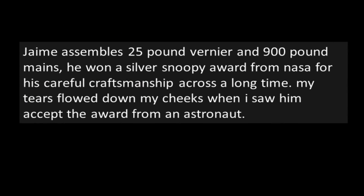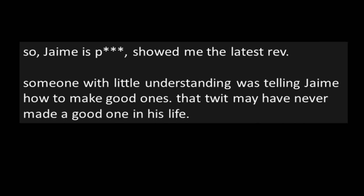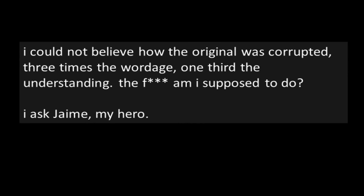I wanted so badly to help build a shuttle engine, but I'm only allowed to gaze over Jamie's shoulder and drool like a one-year-old as he builds good ones. Jamie assembles 25-pound veriners and 900-pound mains. He won a silver Snoopy award from NASA for his careful craftsmanship over a long time. My tears flowed down my cheeks when I saw him accept the award from an astronaut. So Jamie knew how to make the best ones. I got to read the process documentation he used — it was amazing. So concise. I was staring at Apollo-sweet good writing like this. I once got a three-buck-an-hour raise for working on documentation and I held what I was reading sacred. So Jamie is peeved — he showed me the latest revision. Someone with little understanding was telling Jamie how to make good ones. That twit may have never made a good one in his life. I couldn't believe how the original was corrupted — three times the wordage, one third the understanding.